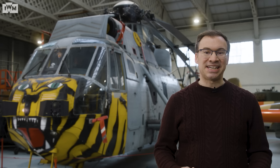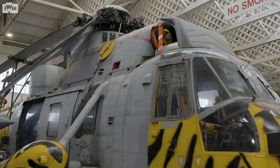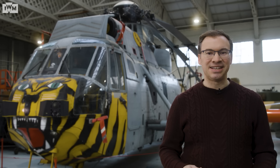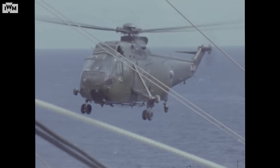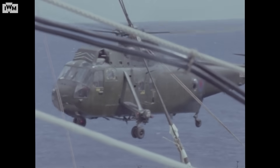What makes the Sea King stand out from other helicopters is its sheer versatility and adaptability. Over almost 50 years of service with the Royal Navy and the Royal Air Force from 1969 to 2018, the Sea King was used in numerous roles well beyond its original design as an anti-submarine warfare helicopter. It was what is known as a utility helicopter, an aircraft designed for multiple tasks.